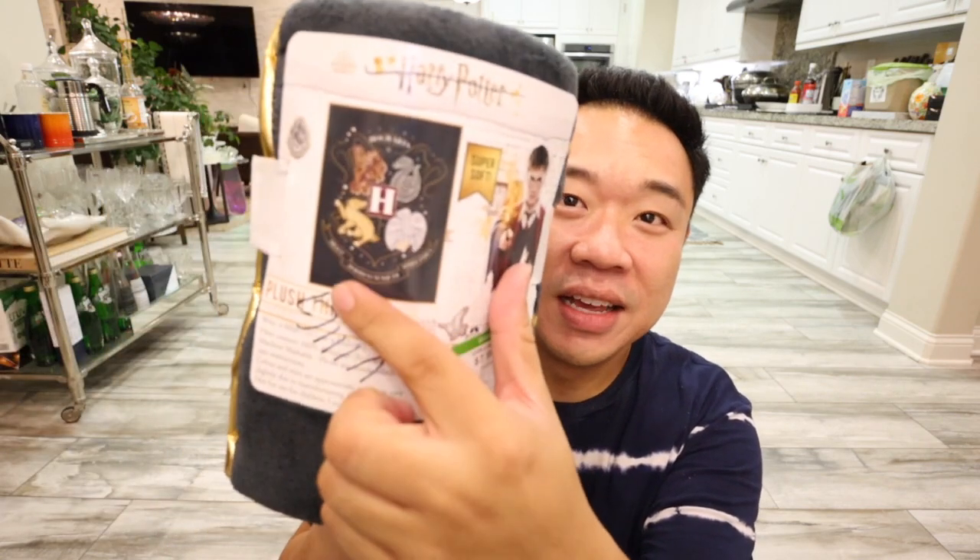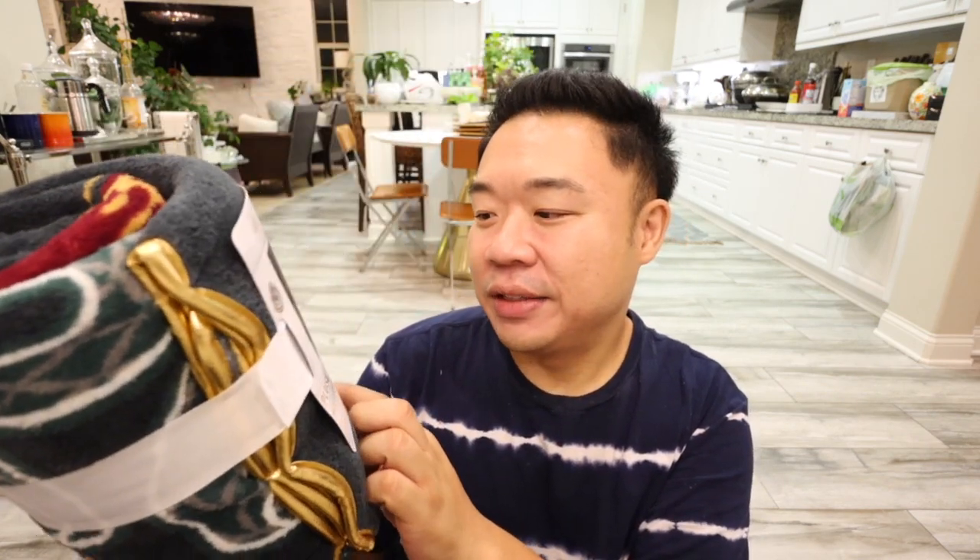I got this for Zachary — Zachary Taylor Thomas. He is obsessed with Harry Potter and I got him this really fun Harry Potter blanket. It's just really cute. It has all the different houses on it, and this is only $7.99. So we're going to give that to Zachary. I hope he likes it — that's item number one.